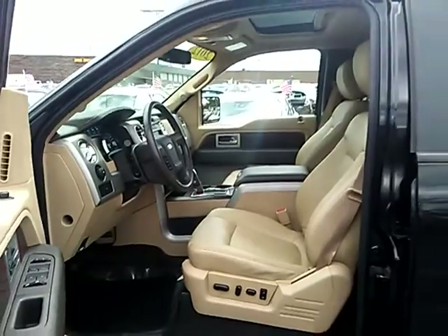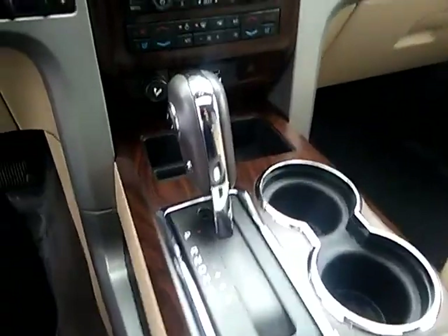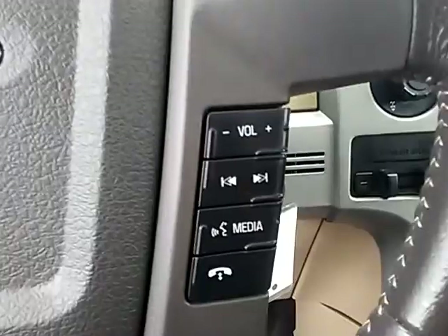Four-wheel drive, power passenger seat, traction control, anti-lock braking system, air conditioning, Bluetooth wireless data link for hands-free phone, power steering, cruise control, aluminum wheels, floor mats.